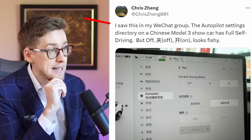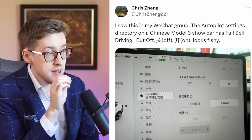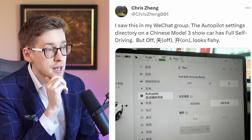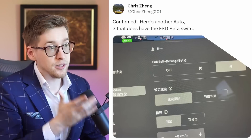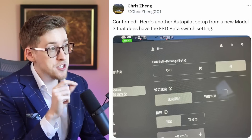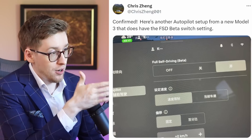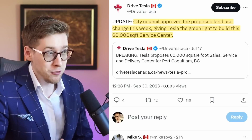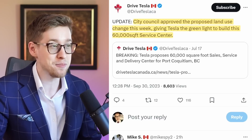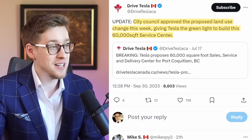Chris saw in his WeChat group that the autopilot settings for a Model 3 show full self-driving beta with an on/off button, though it looks a bit fishy. He found another screenshot also showing FSD beta on a Model 3, but there's skepticism about that one too — maybe it's photoshopped. We'll probably be able to confirm it in the coming week. The city council in Canada approved the proposed land use change, giving Tesla the green light to build a massive 6,000 square meter service and delivery center.